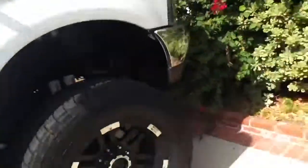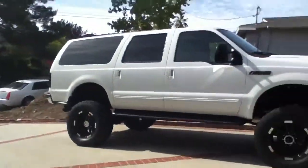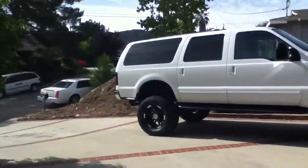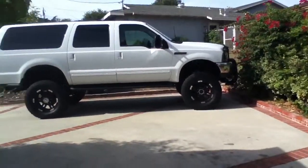Yeah, it's a 2000 model and it is a 10 inch lift. I really like this car. Counting if I drive it, it's really bumpy on the freeway. That's about it. Please subscribe.